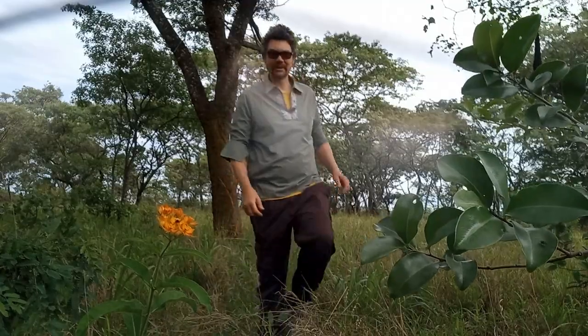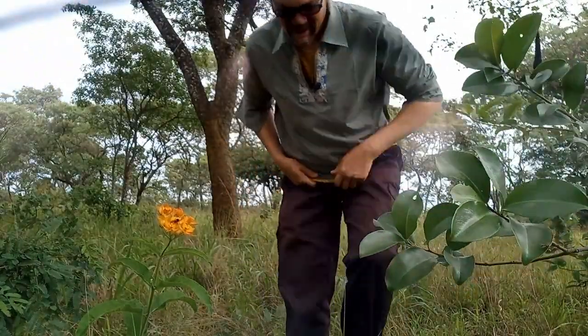Hey there, welcome to another Zambezi Flora video. I am here in Lillai Lodge yet again. We've had good rain so far this year, things are coming up pretty quickly and it's just lovely to see.